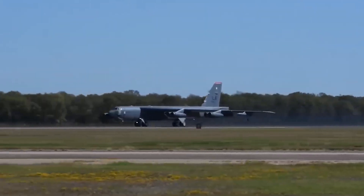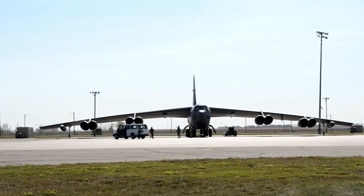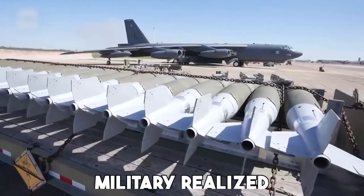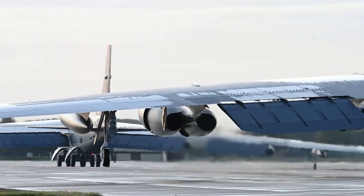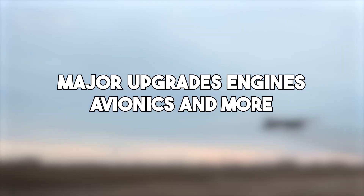Now, the Air Force isn't just maintaining it — they're transforming it. Instead of building a whole new strategic bomber from scratch, the military realized they could upgrade the B-52 and make it fit for the battles of the future. This approach saves billions of dollars while keeping a proven platform in the air. Major upgrades include new engines, avionics, and more.